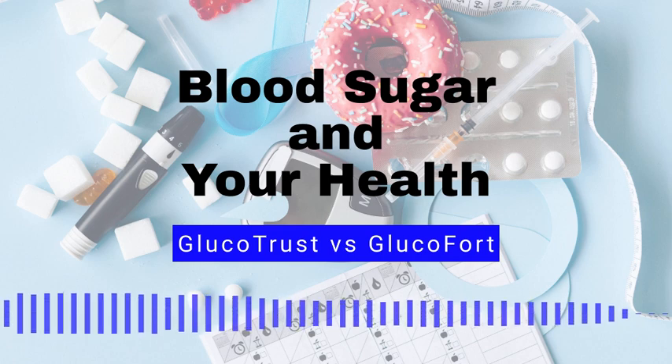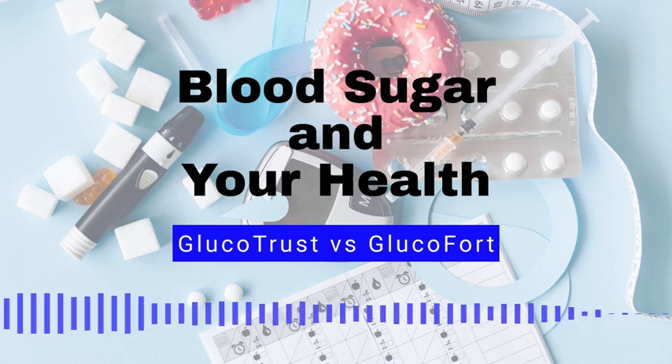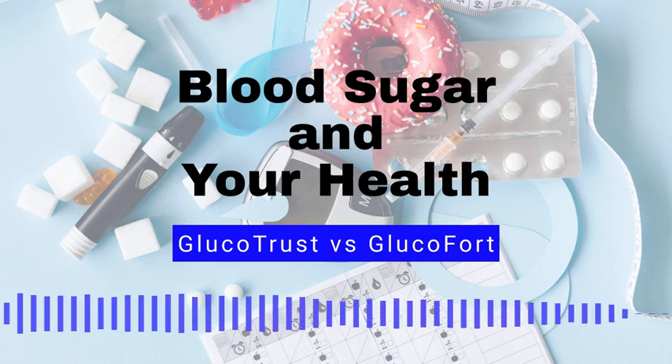Number 4: Fish. Fish, particularly fatty fish like salmon, are high in omega-3 fatty acids, which can help reduce inflammation and improve insulin sensitivity. Number 5: Whole grains. Whole grains, such as quinoa and oats, are high in fiber and complex carbohydrates, which can help slow the absorption of sugar in the blood and improve insulin sensitivity.